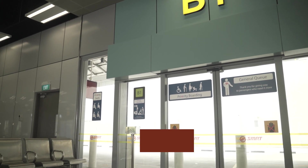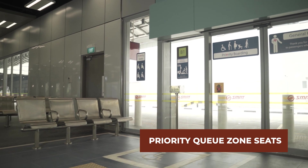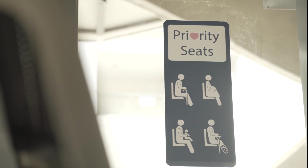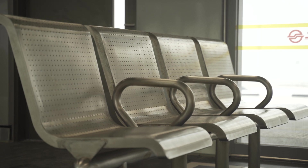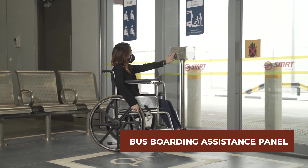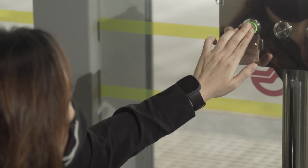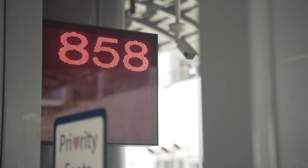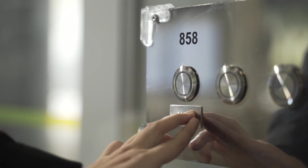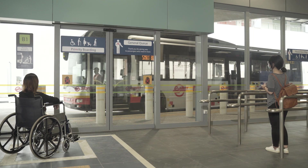Every boarding berth has priority queue zone seats at the front for commuters who need them, as well as bus boarding assistance panels for commuters who require assistance from bus captains to board the bus. Both the panels and handrails contain information in braille for visually impaired commuters.